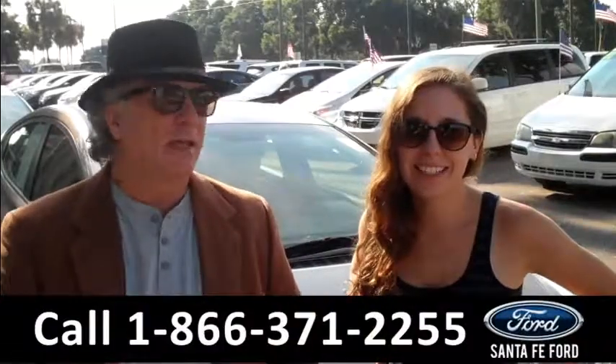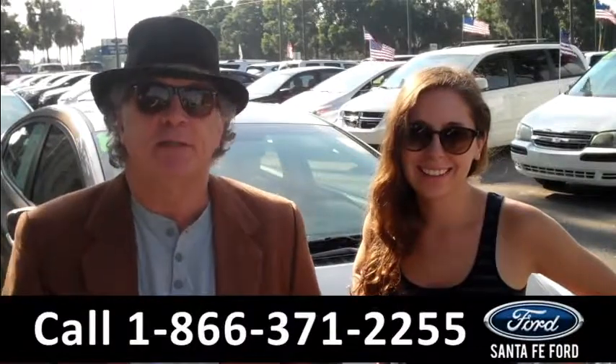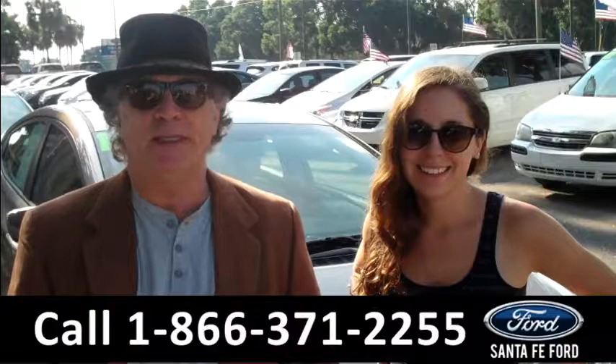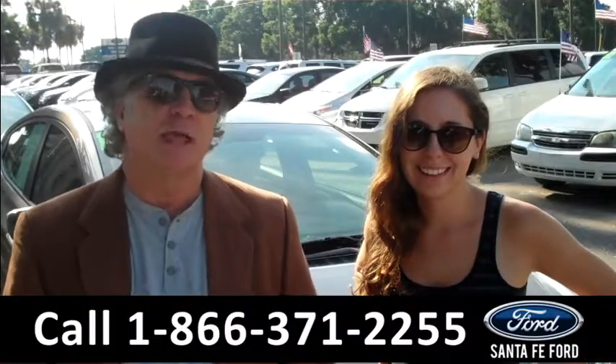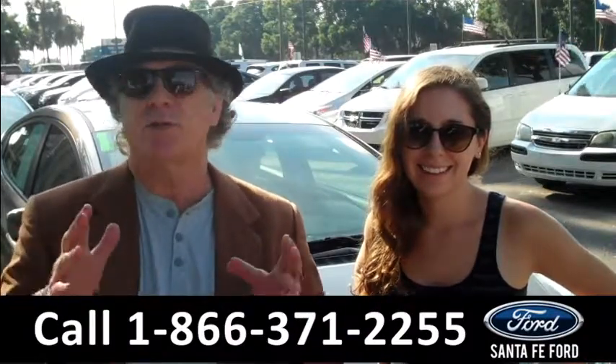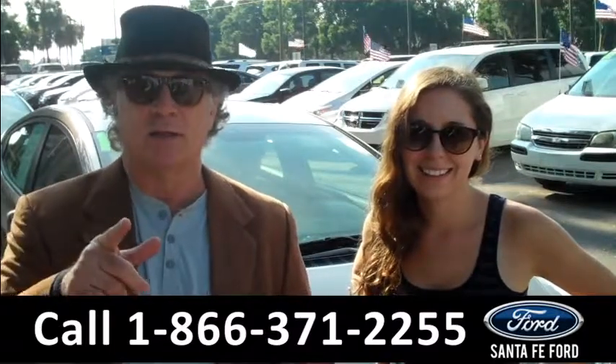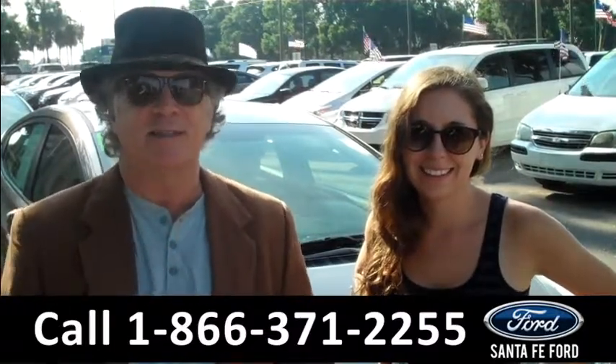Hey, this is Randy, and I'm Ashley. SantaFeFord.com, near Gainesville, Florida, I-75 at exit number 399 from the town of Alachua. Right now we're going to take a closer look at a 2014 Hyundai Elantra. Stay tuned, Ashley has the details.